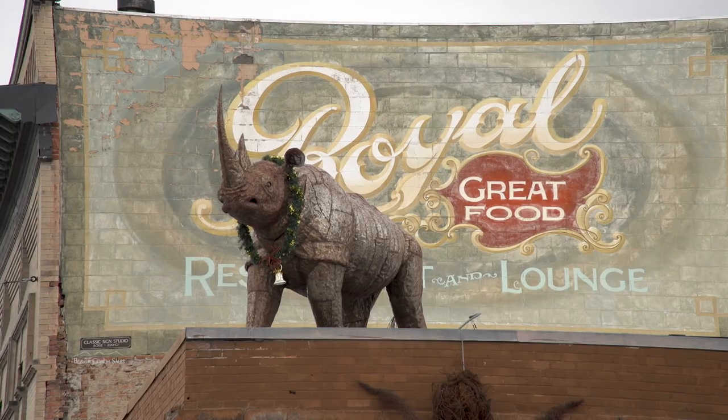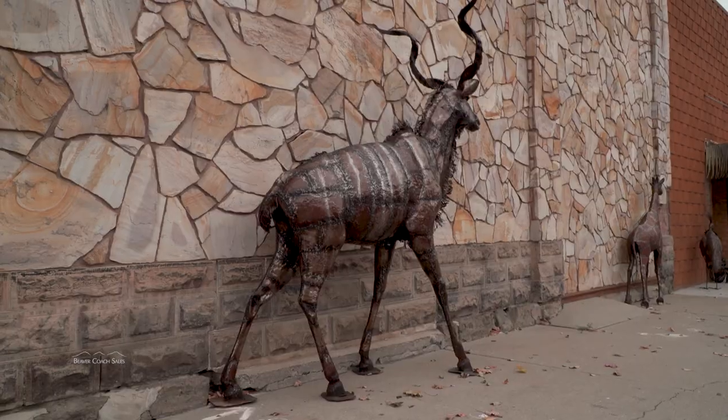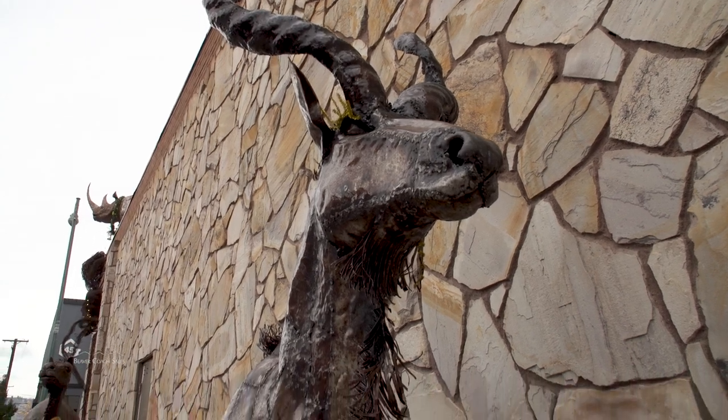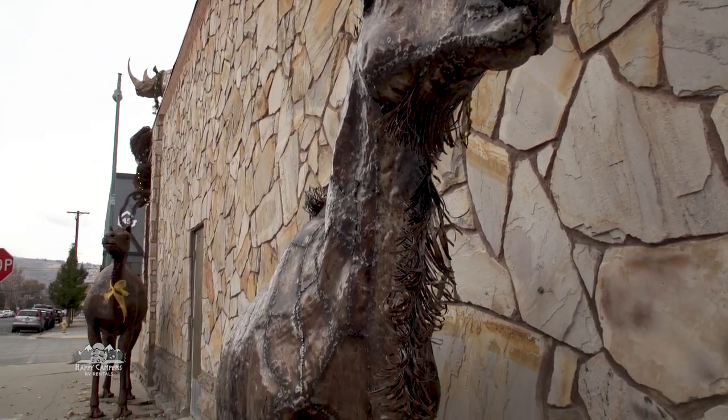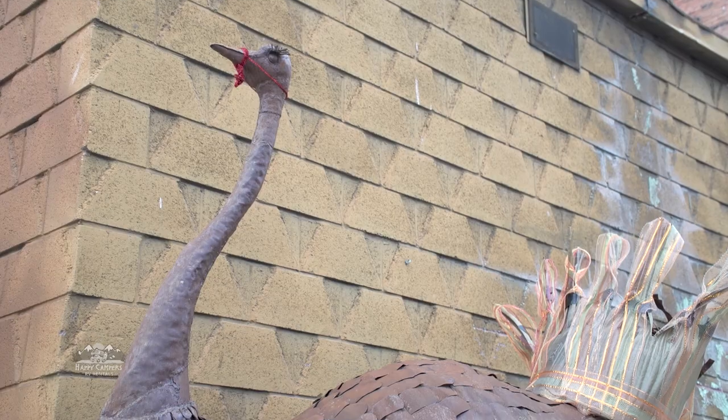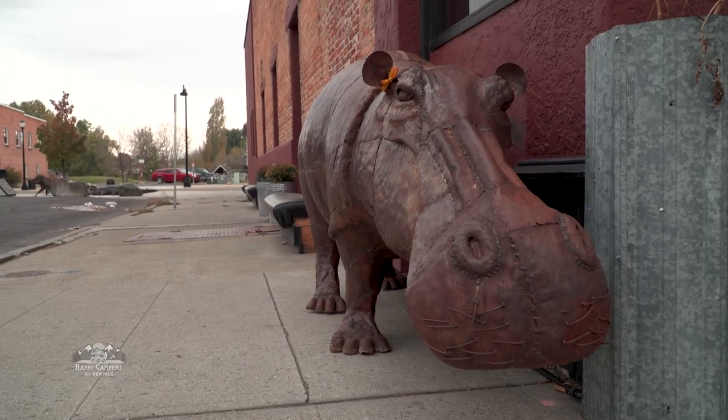Elephants, rhinos, giraffes. We just got a kudu. Most people don't even know what that is. It's one of the largest antelopes in the world, with spiral horns. And crocodiles, ostrich, hippo, monkeys.